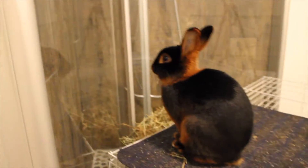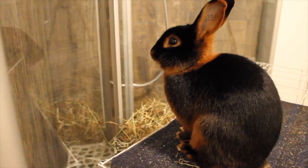Mumfy has a lot of energy and she loves to jump on top of their cage, and she likes to show her happiness through binkies.